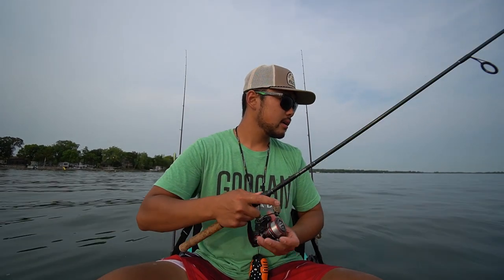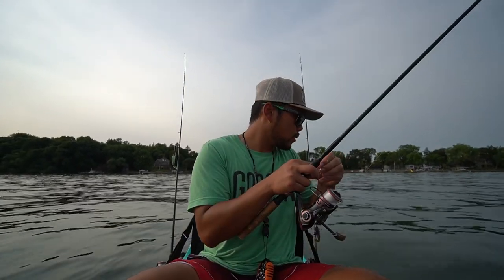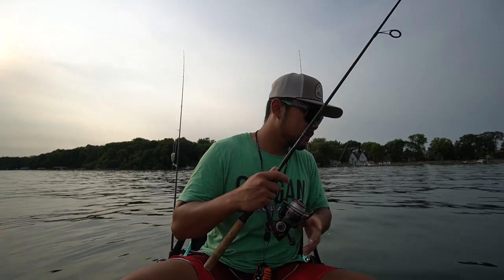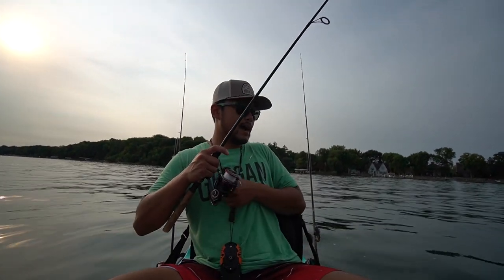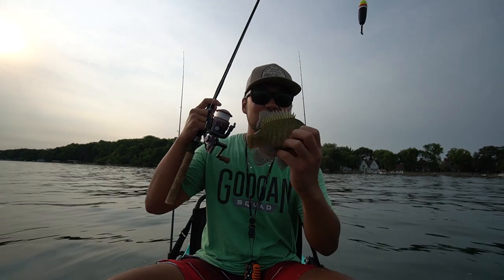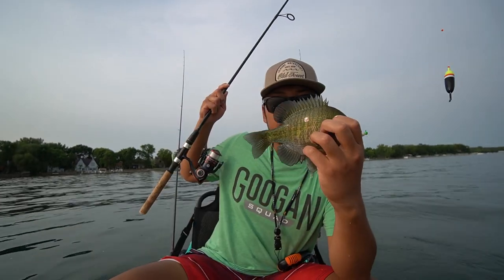One more please — give me a good one. I'm looking at a bull bluegill right here. Will he eat the wax worm? Can I get it away from all the little guys? It's right behind you, come on — I got him! This might be my last eater of the day, yup — this is the last eater of the day. Beautiful fish right there, let me get him on the stringer and show you guys a stringer for tonight.